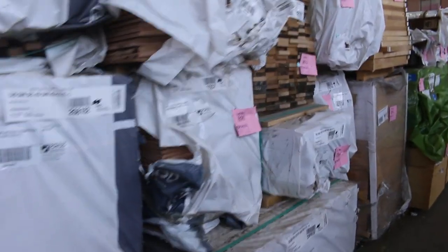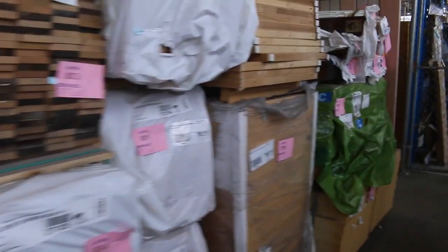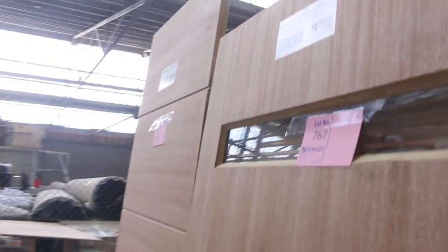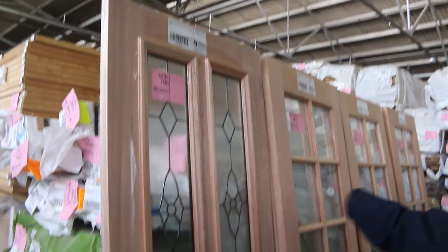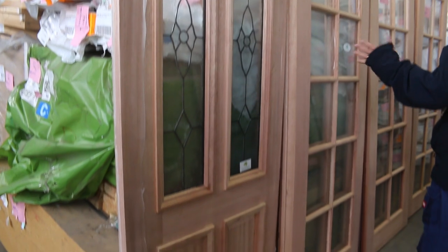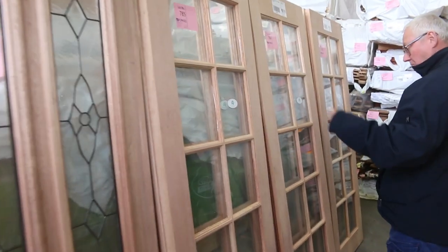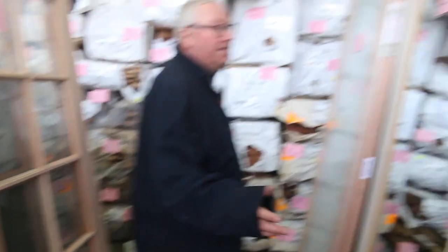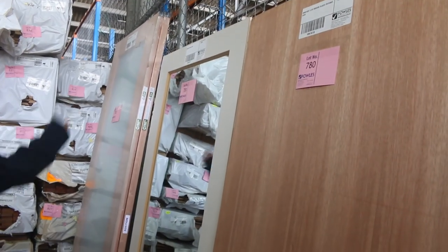Small packs of engineered flooring over here. Some nice entrance doors there along the row. Have a look at this one — lot 786 is a lead light glazed entrance door, 2040 by 820. Then we've got a few lots of two of the colonial 10 light clear glass doors — three lots of two there. More entrance doors, and even a mirror door there.